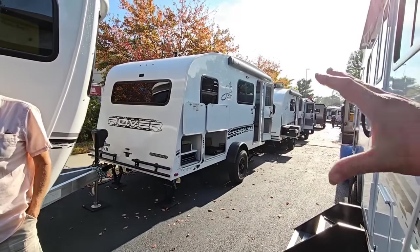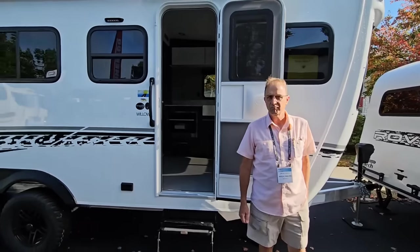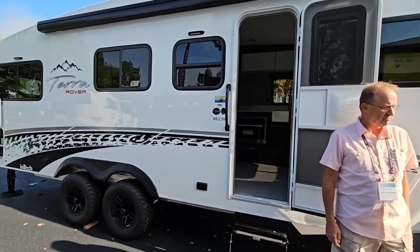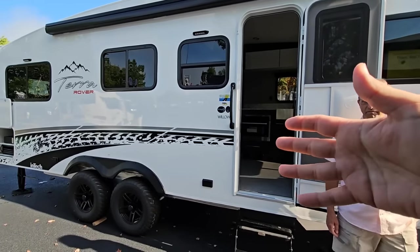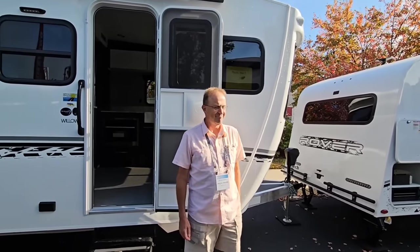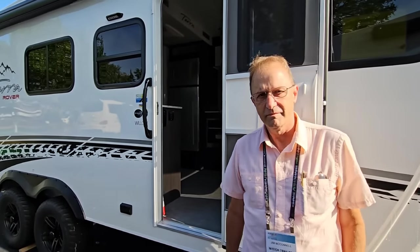They've got a lot of these Rover brand RVs lined up across here. I've never actually seen one of these products before — in the 3,000 reviews I've done, I've never seen one. I see some things that are kind of similar, but some things that are very unique, including this front windshield. Now with me I have Jim — he's with Intech Trailers. Jim, do you want to give me an idea of what we're looking at?